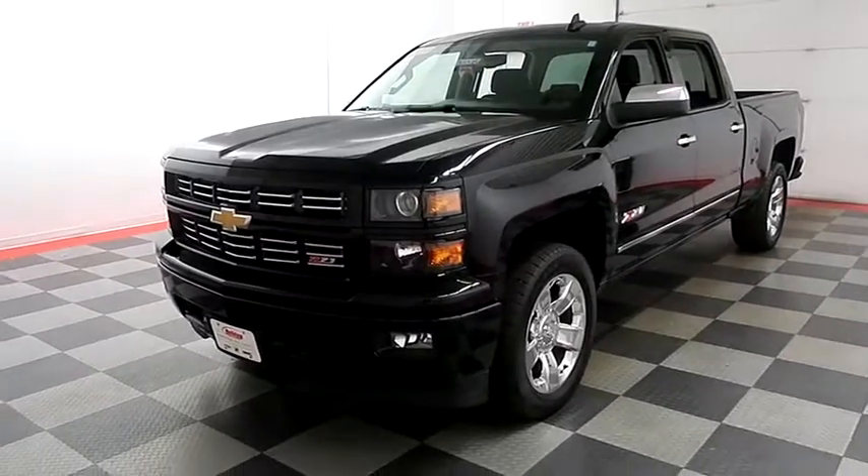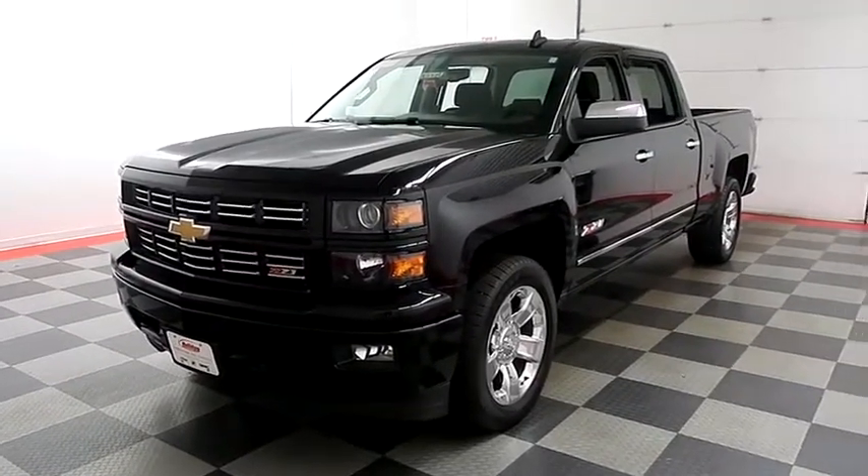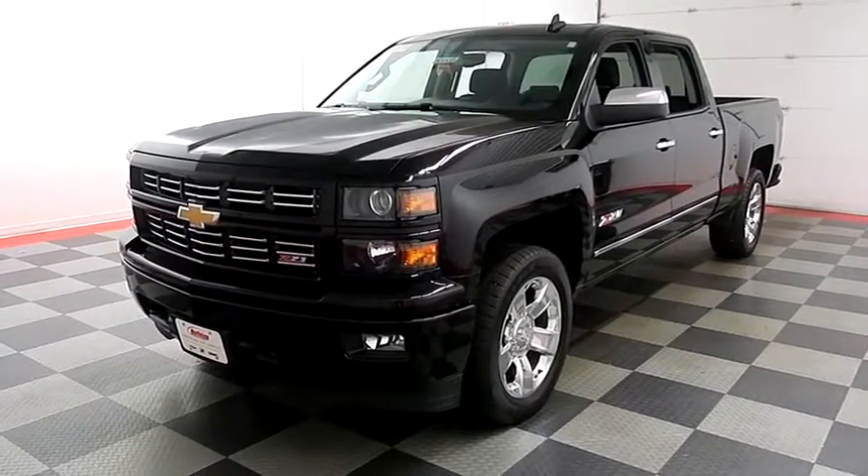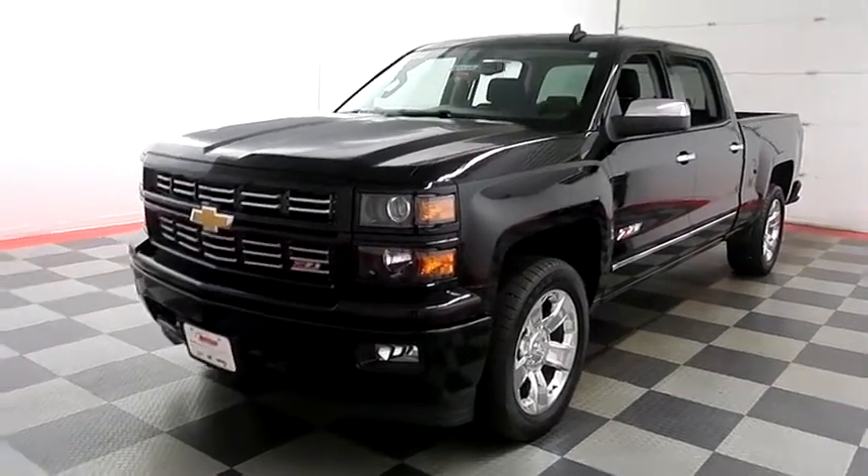Hi, I'm Andy with Holiday Automotive. Today we're going to take a look at a 2015 Chevy Silverado 1500. Stock number is A8008.